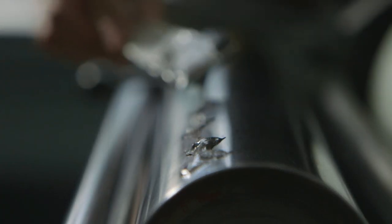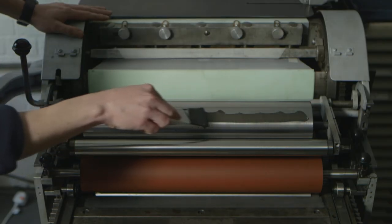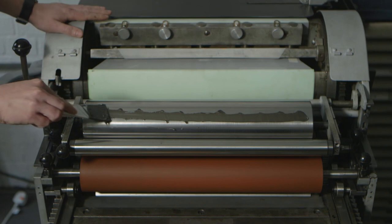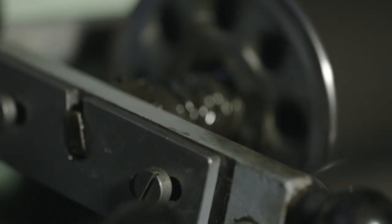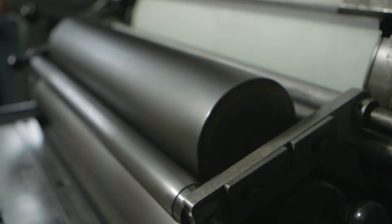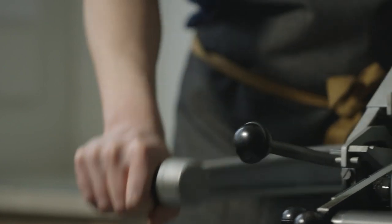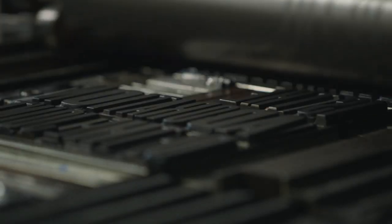What I constantly find amazing and frustrating is that it's all a really natural process. The paper is a natural material, the wood type's a natural material, the ink — it reacts with the temperature. So on a sunny day it's a lot runnier. On a cold day like this, it's a lot thicker, it's a lot tackier. Some sort of magic happens and some days it just won't work, and other days it'll work immaculately.